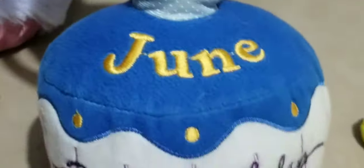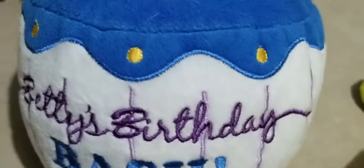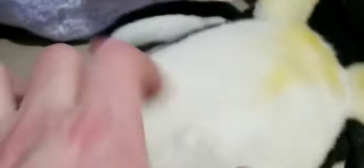We have Betty Boop — June Betty's Birthday Bash. What else do we have — we have this cool little penguin, got some fuzz on him I have to clean off. He's from Ty, his name is Icicles. We got Pikachu.